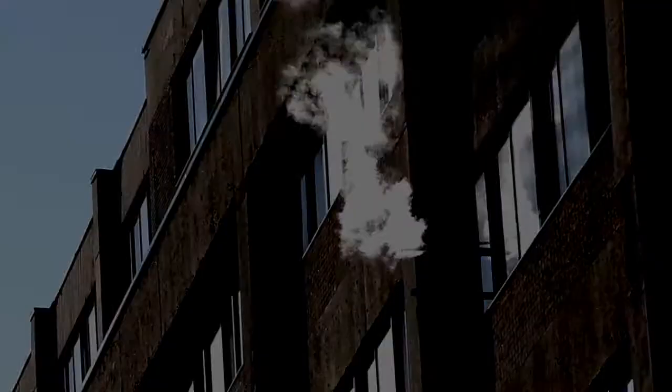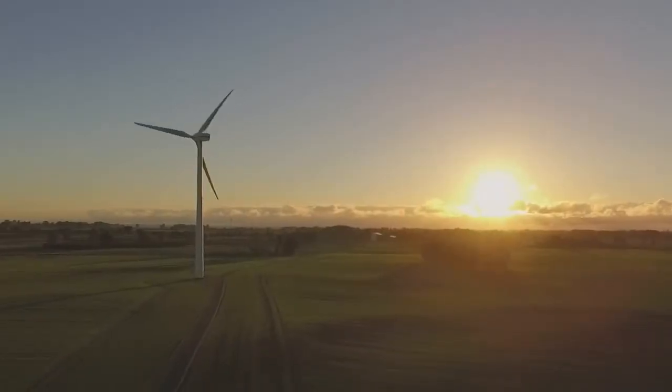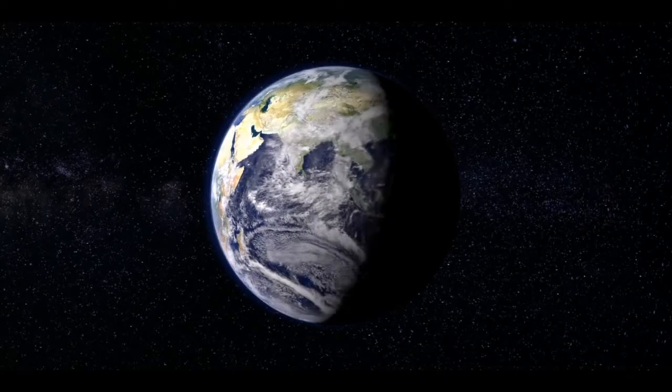Many say we need to stop burning fossil fuels and switch to renewables. But even if we could stop all human carbon dioxide emissions today, the risk from climate change will still persist for thousands of years. So, why don't we just pull the carbon dioxide out of the air?